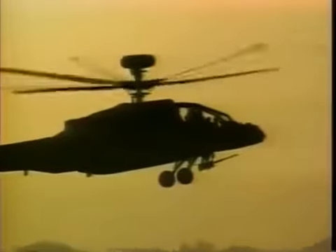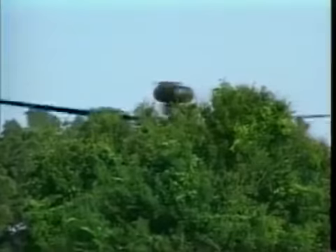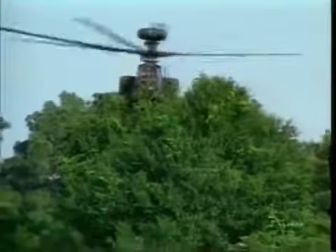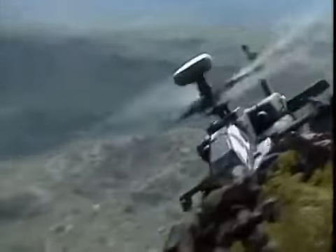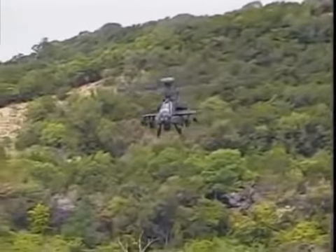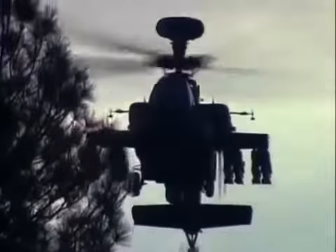The latest version of the Apache is the AH-64D Longbow Apache. Its name stems from the bulbous sensor mounted on top of the rotor assembly, which contains a millimeter-wave radar capable of scanning 360 degrees for air threats and 270 degrees for ground threats. Costing over three million dollars, only one in three Longbow Apaches need to carry the expensive dome, as the information from its sensors is shared among the battalion.